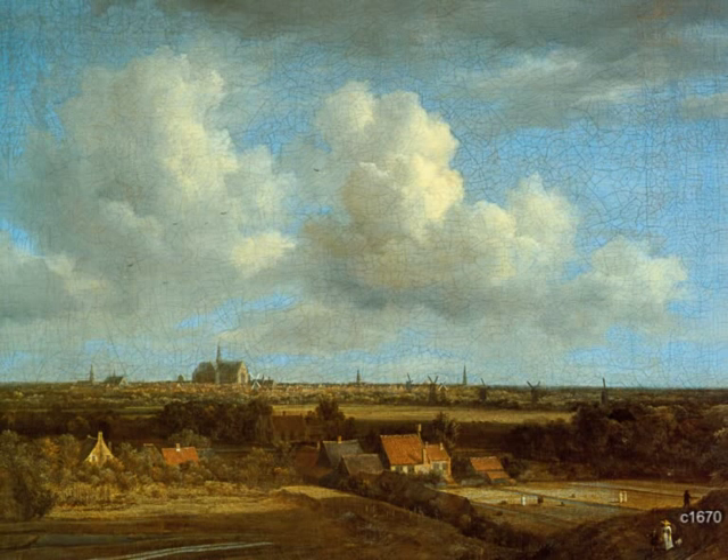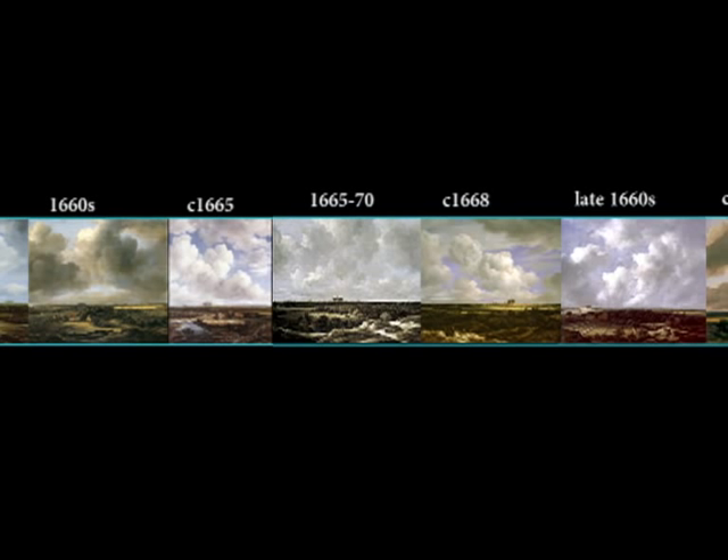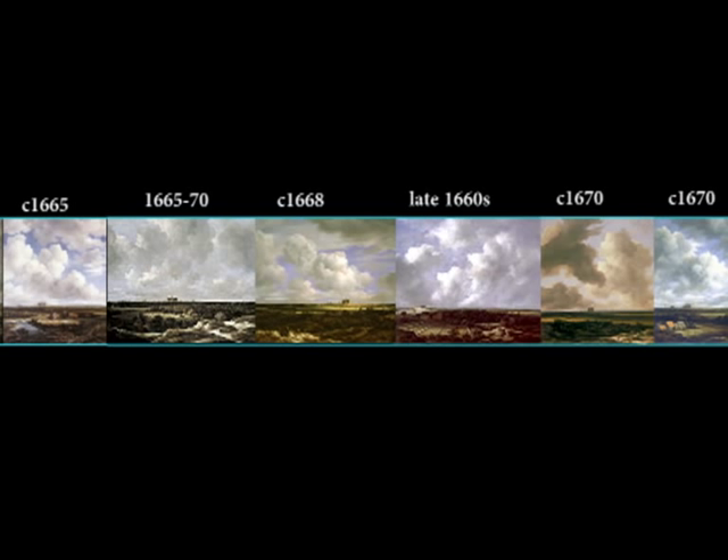The unrivalled master of the landscape panoramas, with a bleaching field in the foreground and the Bavo church at the horizon, is the prolific Jacob van Ruisdael. He is reckoned to have produced about 45 such views of Haarlem. These views even got a nickname: Haarlempjes, or in English 'Little Haarlems' — Haarlem written in the old spelling. A kind of specialisation within a specialisation.